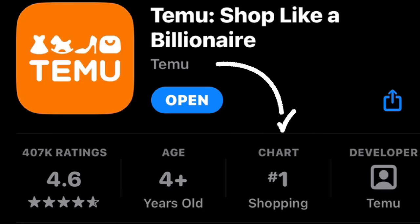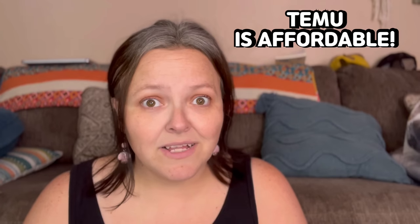Did you know that Temu is the number one shopping app on the App Store right now? Number one! Temu is having a site-wide sale right now — up to 90% off all your favorite goodies. If you're not familiar with Temu, they are an online retailer that sells pretty much anything you can think of. If you thought of it, they probably sell it, and the best thing is you save lots of money because their stuff is very affordable.